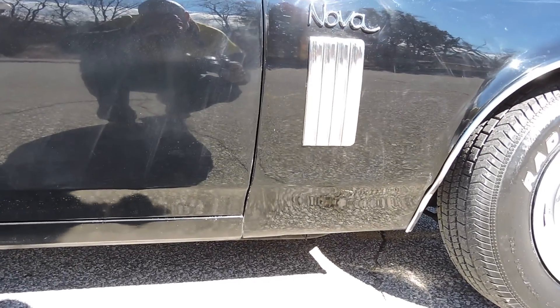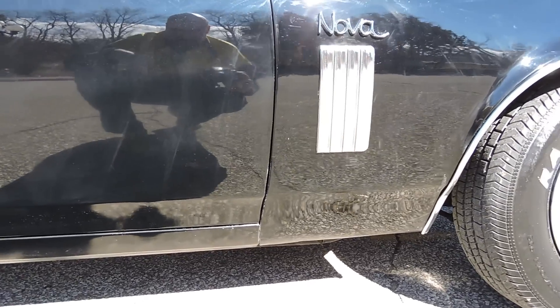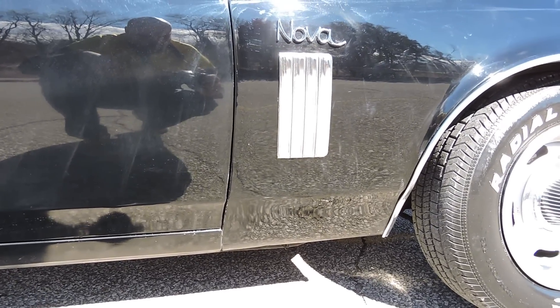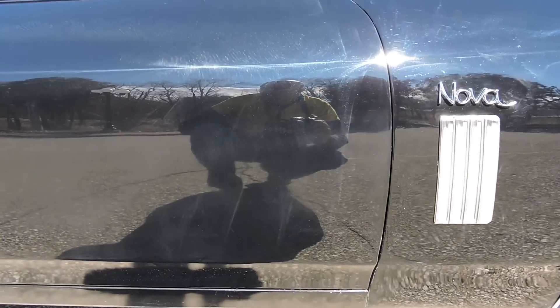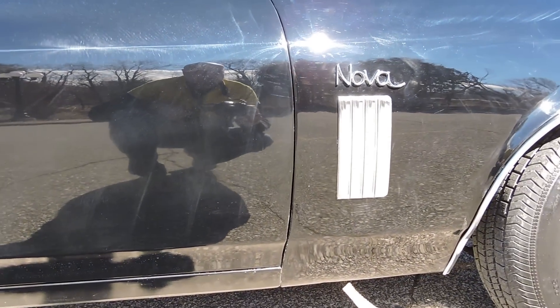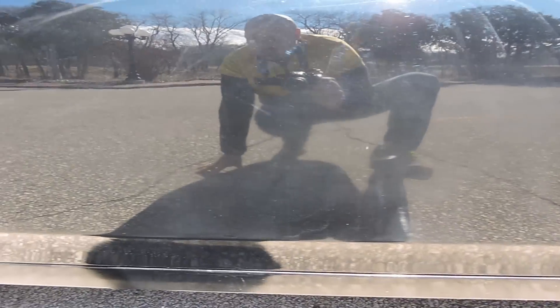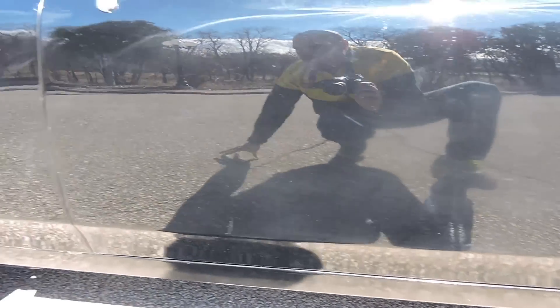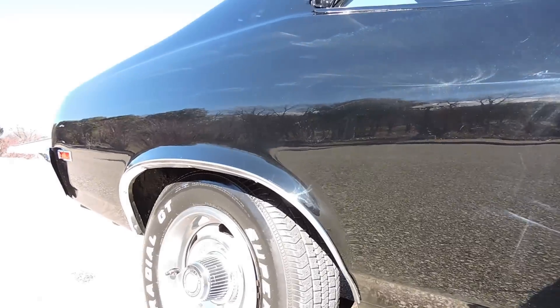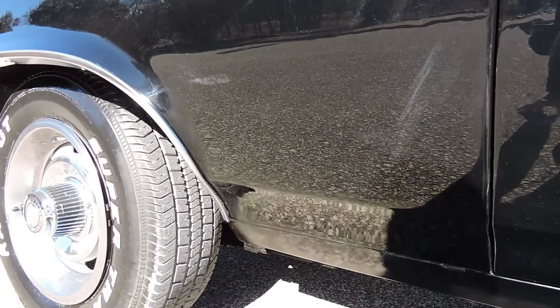The only thing is, when we wet sanded and buffed it, we didn't wet sand and buff the bottom two inches of the car — like the rocker panel area — so it still has a little orange peel there. But the rest of the car has all been wet sanded and buffed with all the orange peel removed. No blisters on the door, lower fender, or rockers. Very solid. Lower quarters are excellent — no blisters behind or over the wheel on the passenger side.